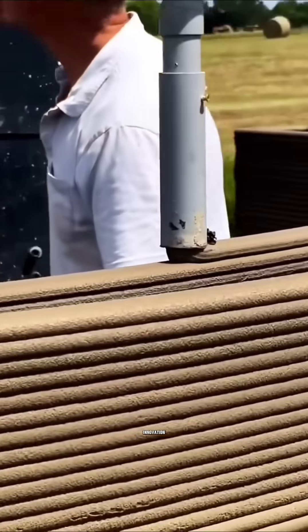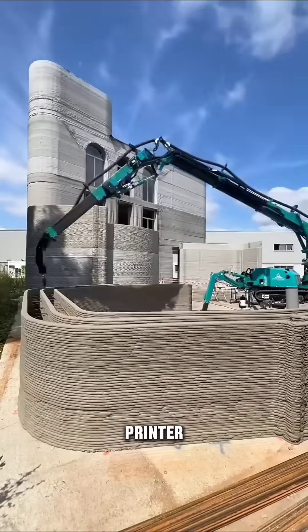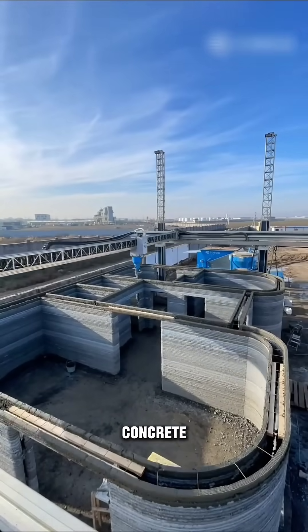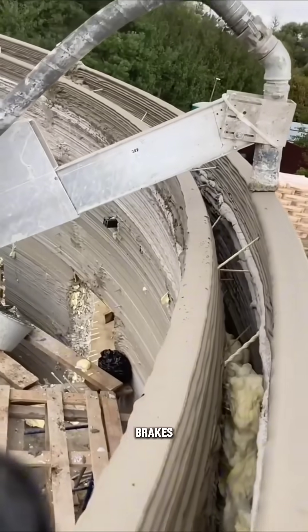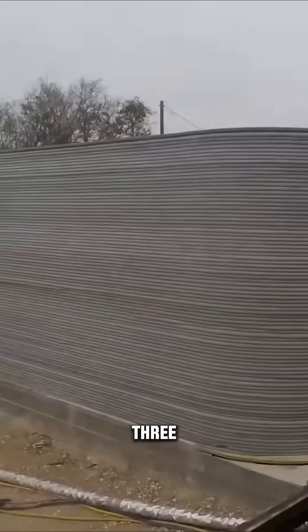Folks, check out this crazy innovation. Some dude spent $500K on a 3D printer that can build an entire house, layer by layer, using concrete that's good for up to 300 years. This machine is like a robot that just keeps going and going — no breaks, no nothing. It cuts construction costs by 45% and builds a home in just a few days to three weeks.